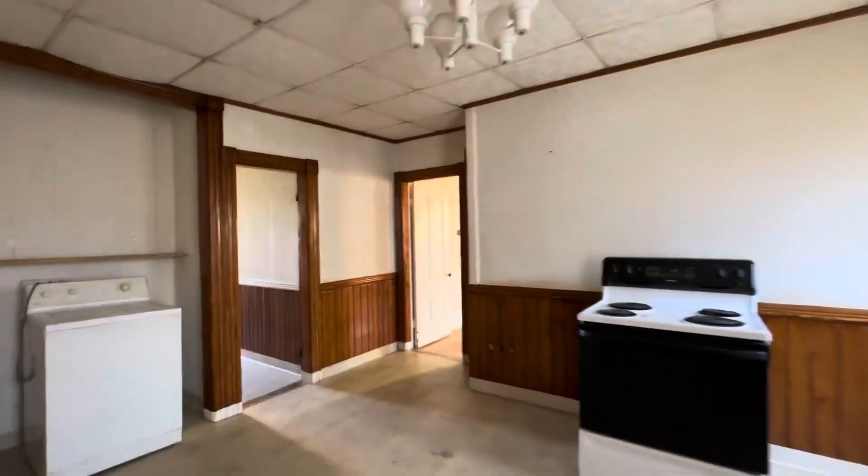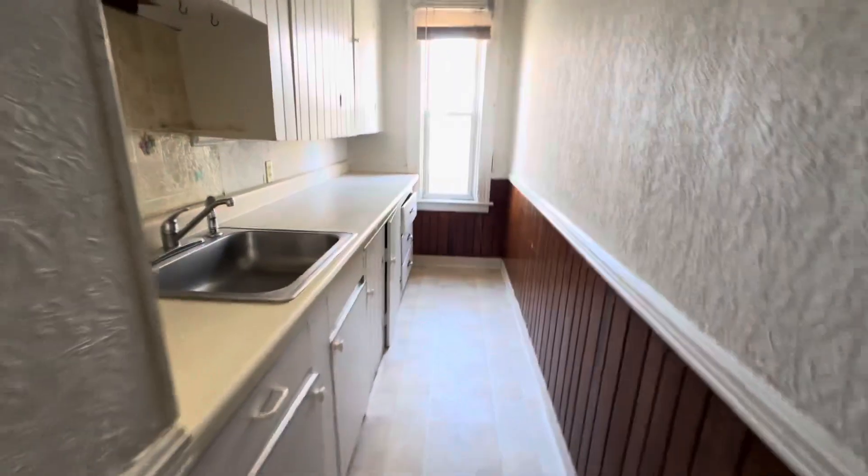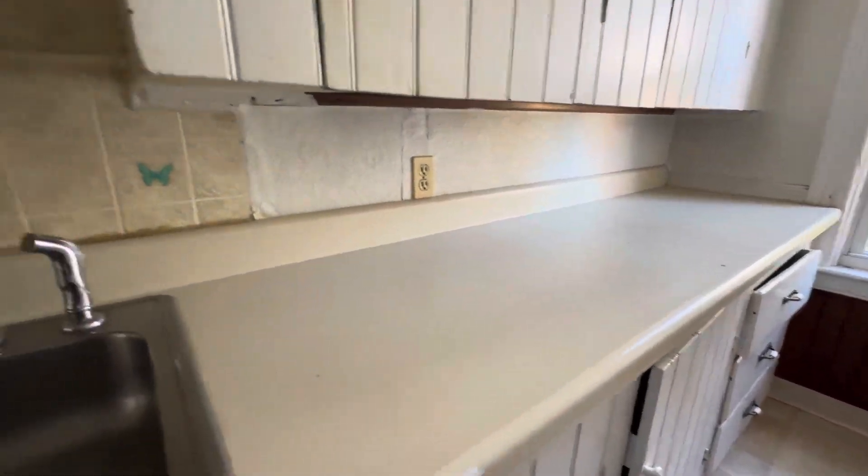Here's the second bedroom — this one's a little smaller, still pretty decent. You can see drop ceilings. So our bathroom is right next to our galley kitchen, and one outlet in there.